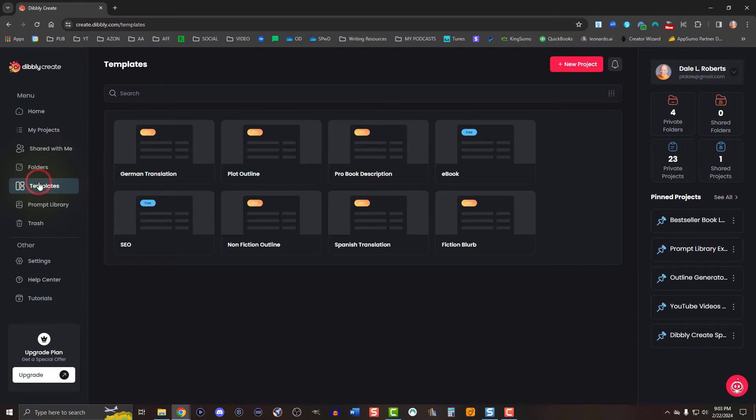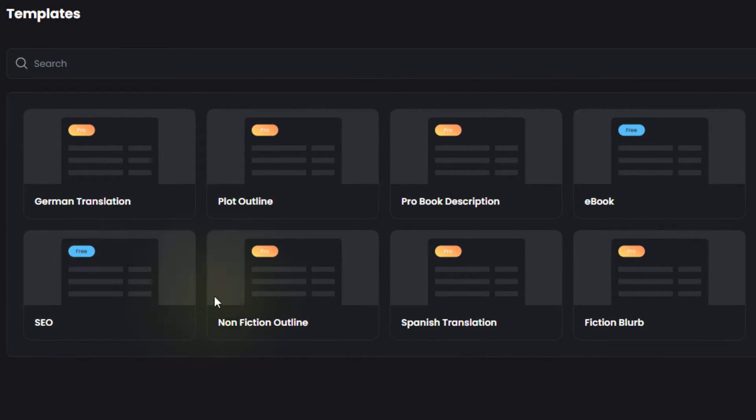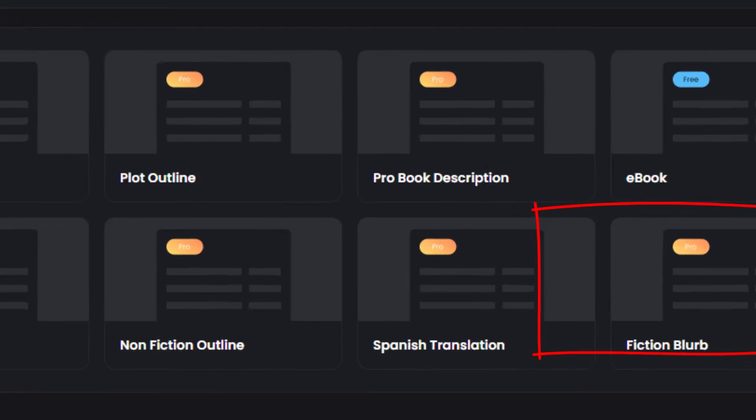The pro plan offers access to all project templates, which includes the ebook and SEO templates. Add to that German translation, plot outline, pro book description, nonfiction outline, Spanish translation, and fiction blurb. Each template comes loaded with everything you need to get a project started right away. I do have it on good authority that Dibley Create plans to expand the template selection — for now it's more than sufficient at the pro plan level.